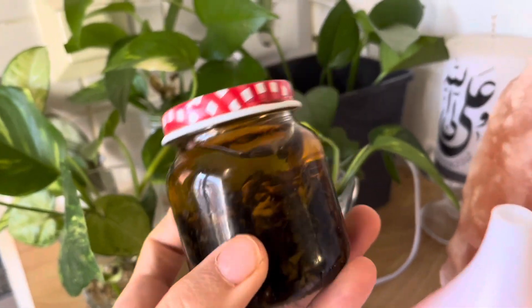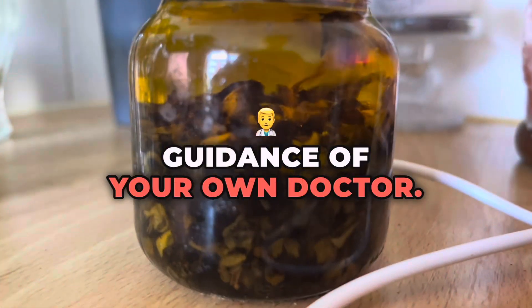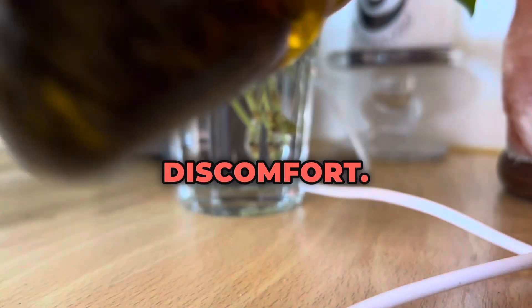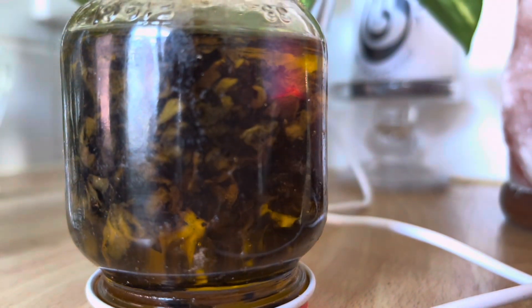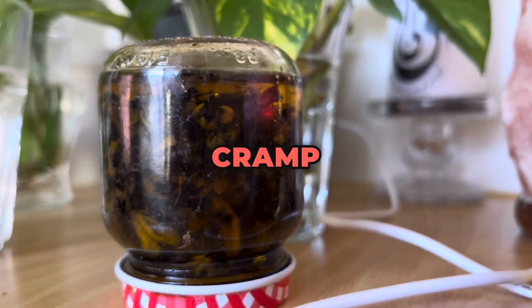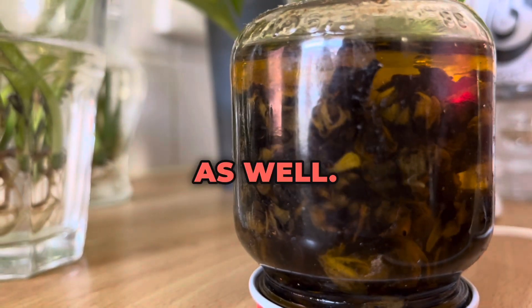Number six is for menstrual discomfort. Again as a topical application, you can massage this oil on the lower abdomen area to help reduce muscle cramps associated with menstruation and discomfort.